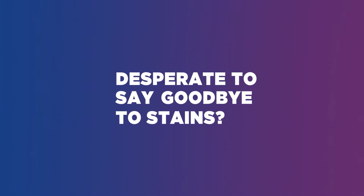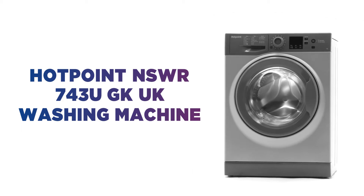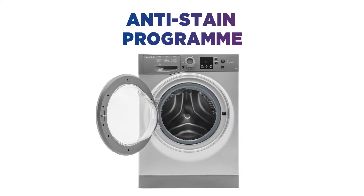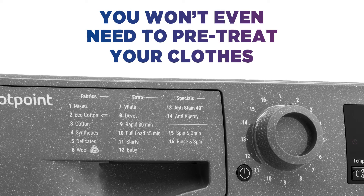Desperate to say goodbye to stains? This Hotpoint washing machine does all the hard work so you don't have to. With an anti-stain program that's dedicated to eliminating stains, you can wash at just 40 degrees and you won't even need to pre-treat your clothes.